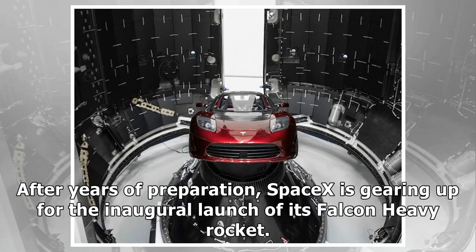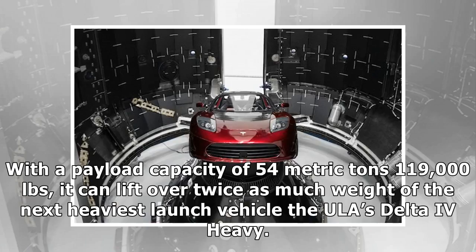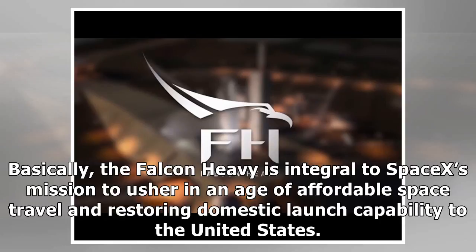After years of preparation, SpaceX is gearing up for the inaugural launch of its Falcon Heavy rocket. As the name would suggest, this rocket is the heaviest launch vehicle in the SpaceX arsenal. With a payload capacity of 54 metric tons, it could lift over twice as much weight as the next heaviest launch vehicle, the ULA's Delta IV Heavy. In time, SpaceX hopes to use this rocket to send astronauts into orbit, to the Moon, and onto Mars. Basically, the Falcon Heavy is integral to SpaceX's mission to usher in an age of affordable space travel and restoring domestic launch capability to the United States.